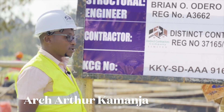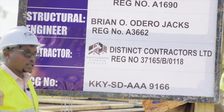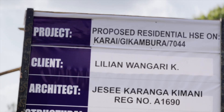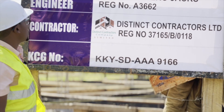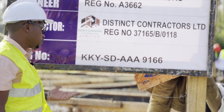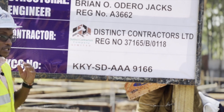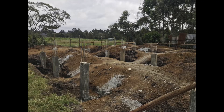Welcome to Distinct Contractors, at one of our sites in Kikuyu, Kiambu County. We've been engaged on a design and build scope here, and we are privileged to work in this capacity. I welcome you to our site as Distinct Contractors, where our scope is design and build.